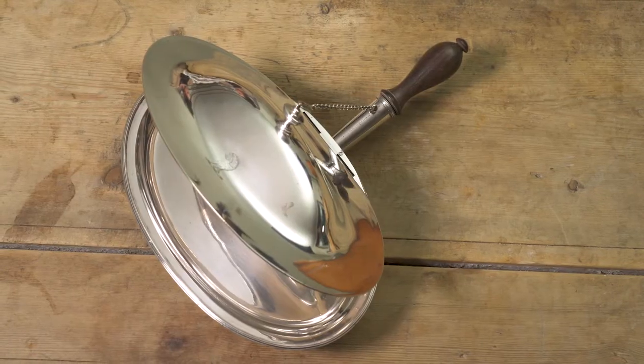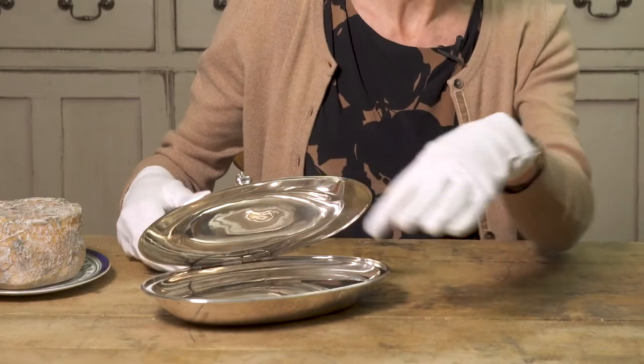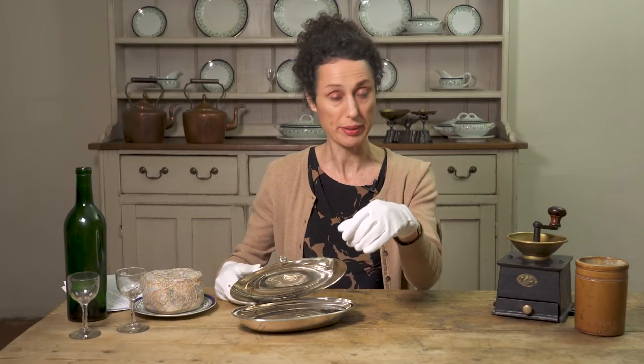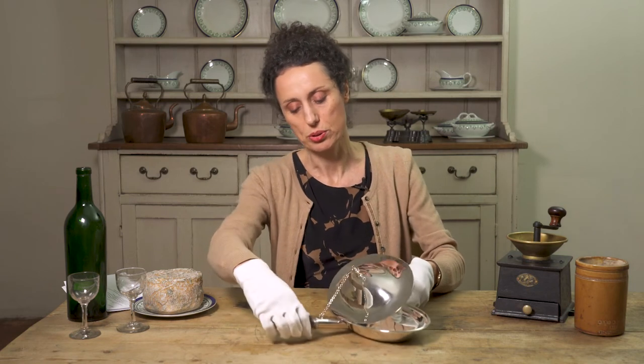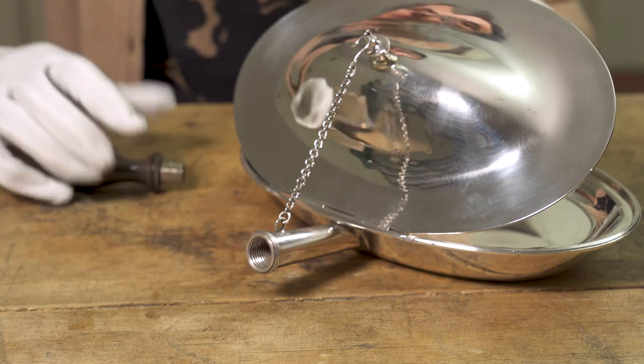Well, the clue might be in this beautiful cheese toaster. This is how it works: you put your cheese in here — probably cheddar — with some cayenne, maybe some mustard, maybe a little bit of butter, and then you pour some boiling water down this handle.